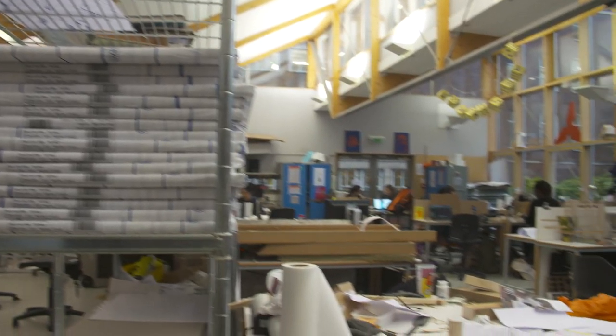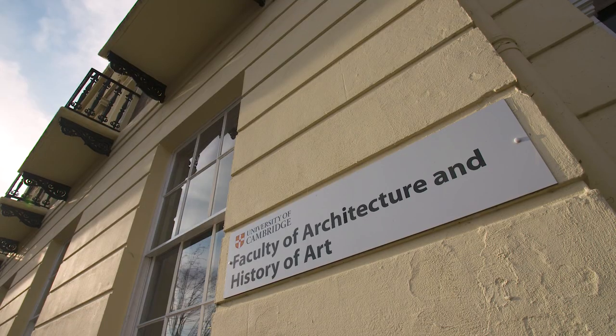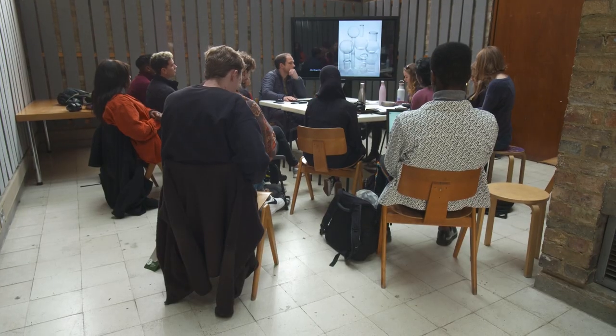I think what makes studying architecture in Cambridge special is the size of the course. We usually only have maybe 40 students per year, which means every student gets very individual attention. We are interested in students becoming the kind of designer that can engage with broader questions about the role of architecture in society.